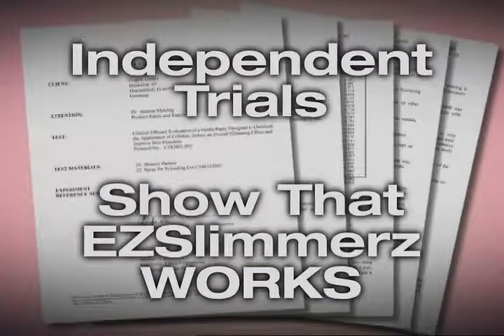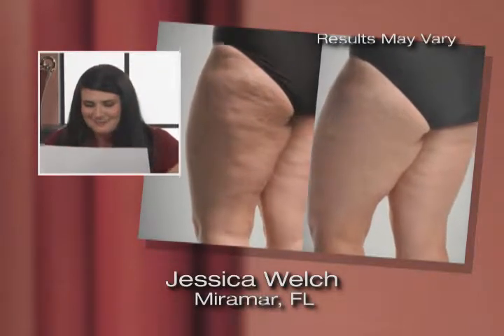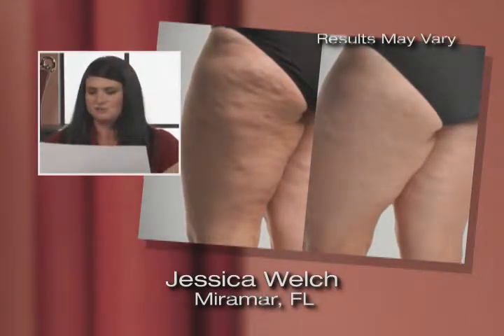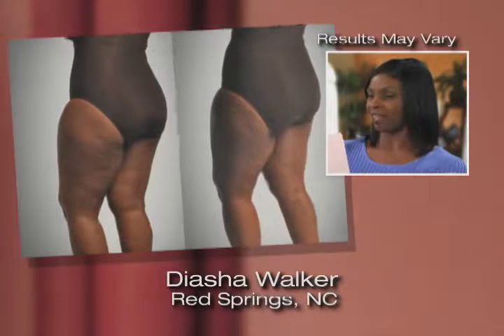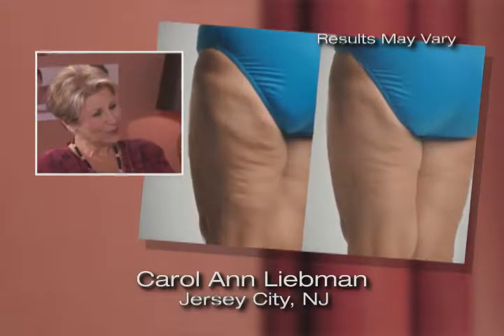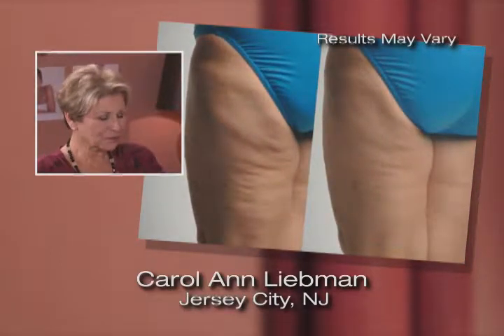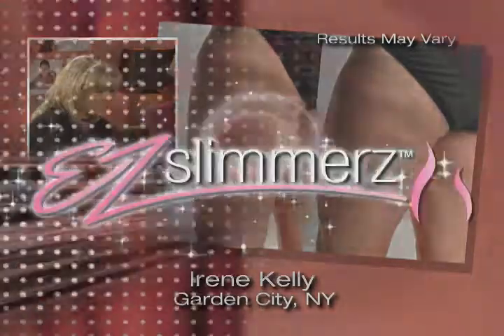Independent trials show that Easy Slimmers works. Just watch the reactions when these Easy Slimmers wearers see their before and after photos for the very first time. I'm almost speechless. I just can't even imagine that. This went from that to that and it was the easiest thing ever. That is insane. It's just amazing. Even my waist is much smoother. I look good. I love the change. The after is so smooth and nice. Just amazing how different it is.